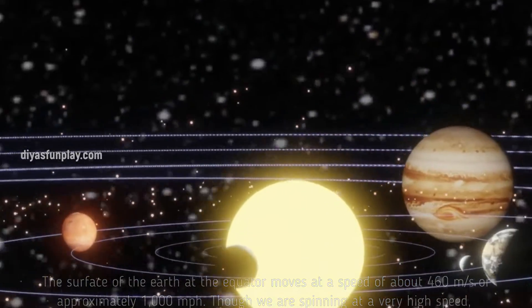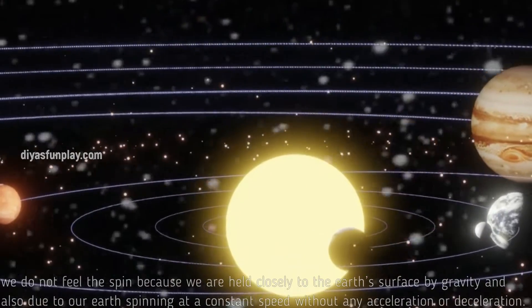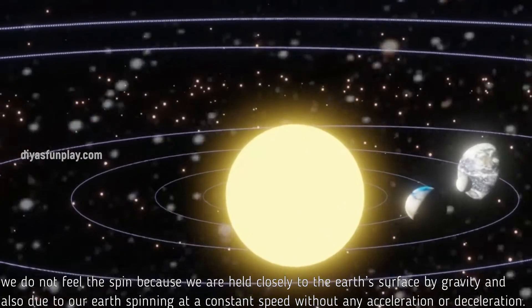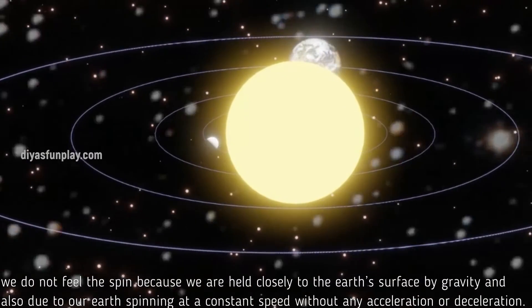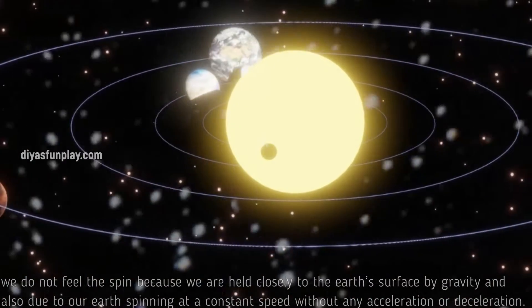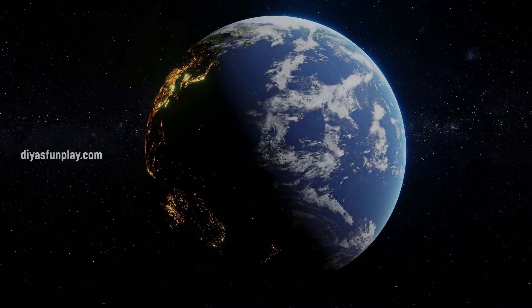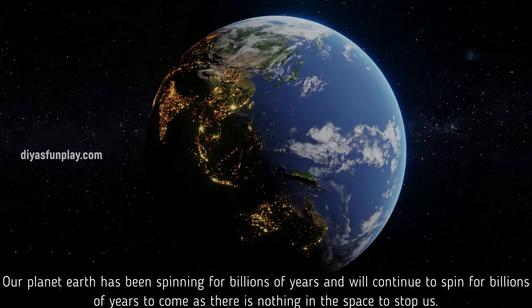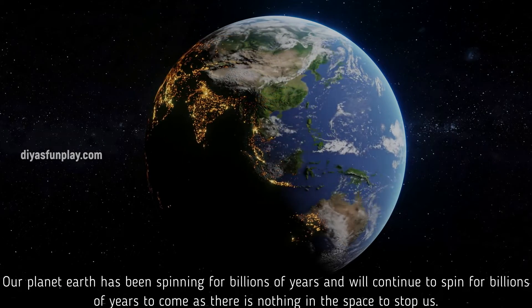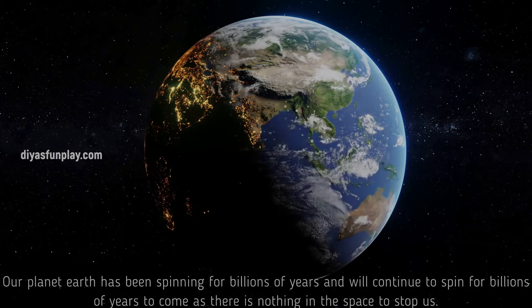Though we are spinning at a very high speed, we do not feel the spin because we are held closely to the Earth's surface by gravity, and also because our Earth spins at a constant speed without any acceleration or deceleration. Our planet Earth has been spinning for billions of years and will continue to spin for billions of years to come, as there is nothing in space to stop us.